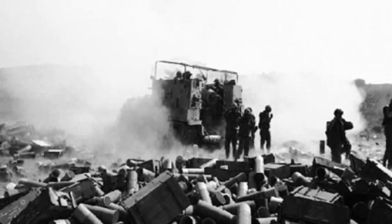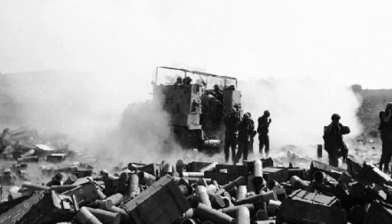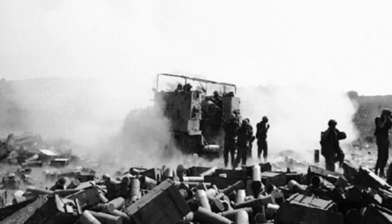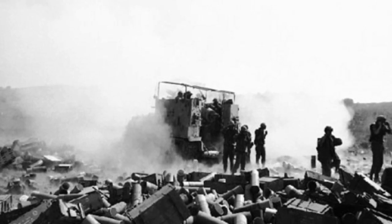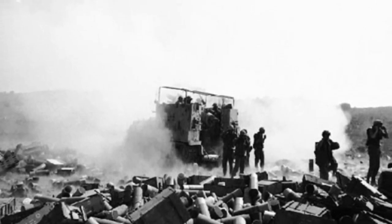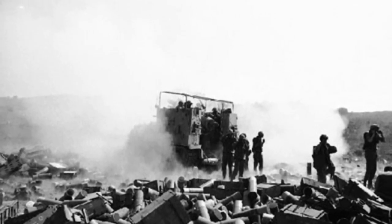The French produced the most tanks during this period and their first tanks were fielded in April 1917. The Germans only started development on tanks named A7Vs in response to the tanks of the Allied Forces. The Allied Forces produced thousands of tanks during World War I. However, Germany only deployed 20 tanks during the war.